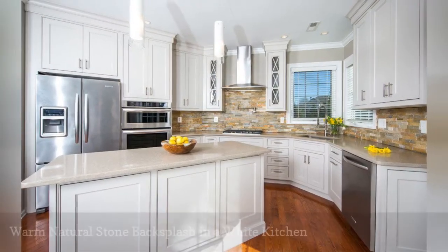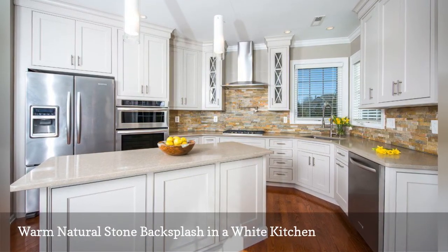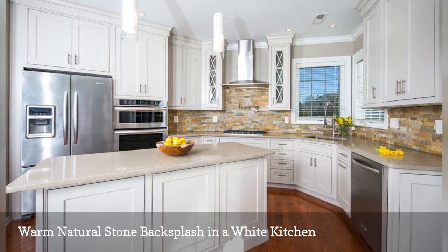In a cooking space by Renovated by Designs by Danica, a stacked stone backsplash brings earthy colors to a traditional white kitchen.